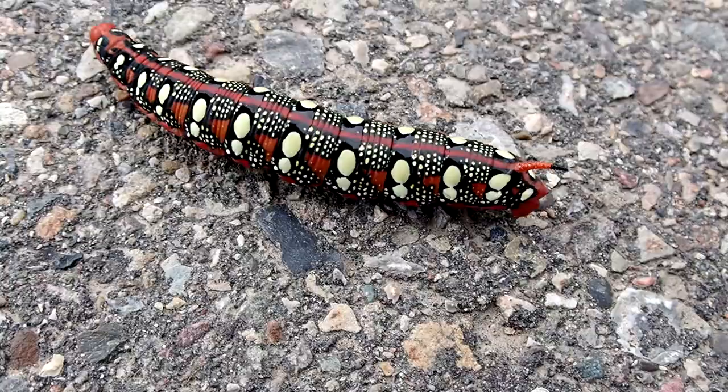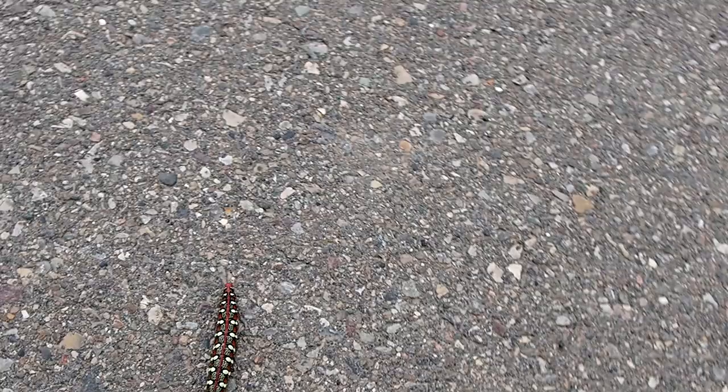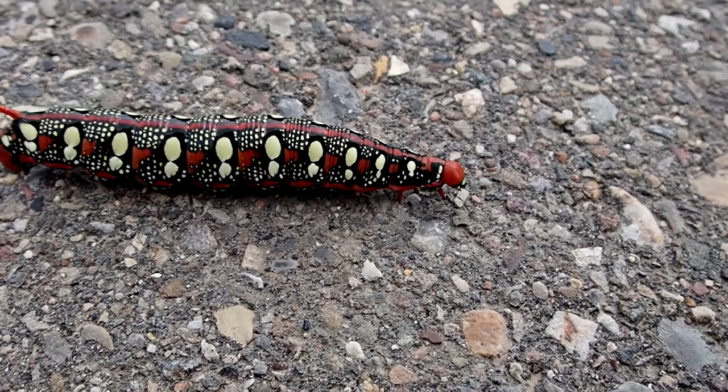This is the caterpillar of the Spurge Hawk Moth. This caterpillar is usually found around Leafy Spurge and was introduced to North America to control the Leafy Spurge, which was also introduced.